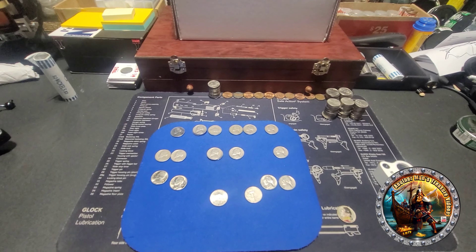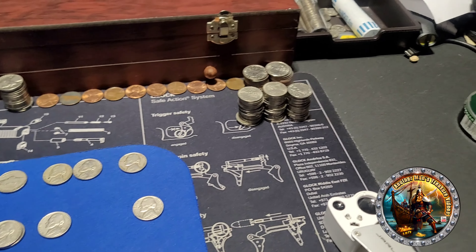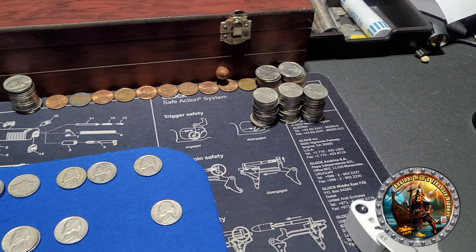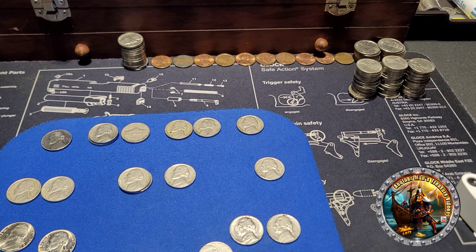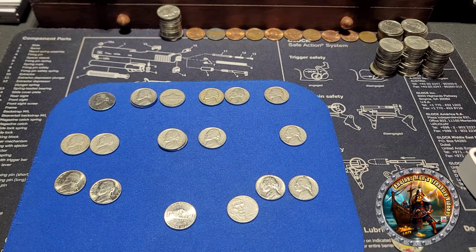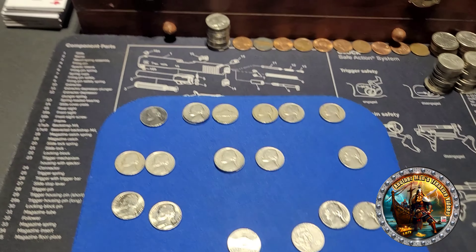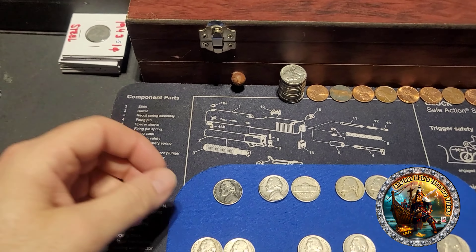So I lucked out - didn't get any silver in this hunt. I still got a bunch of checkers in those three stacks looking for spear buffaloes and stuff like that. Most of those are 2004s and 2005s, so not likely to find anything in there, but let's see what we got.